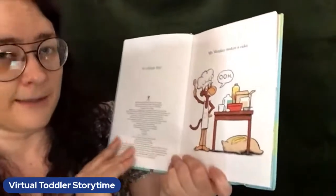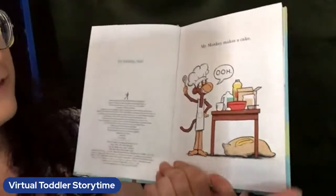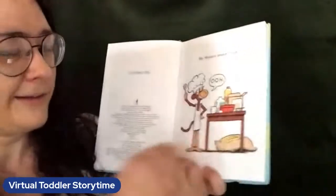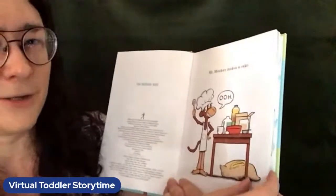Do you know some of the sounds that monkeys make? We might need them for this story. Can you make the ooh sound? Every time we see ooh, let's make that monkey sound together.